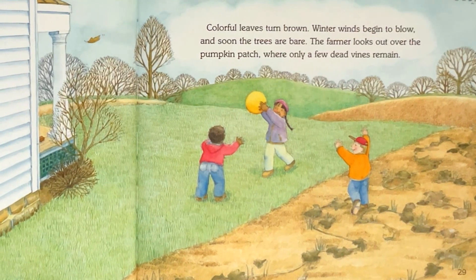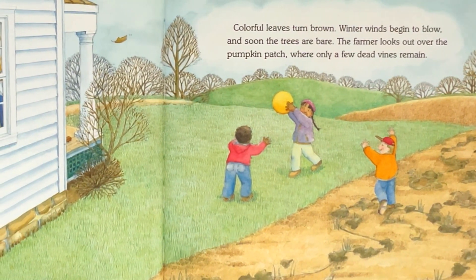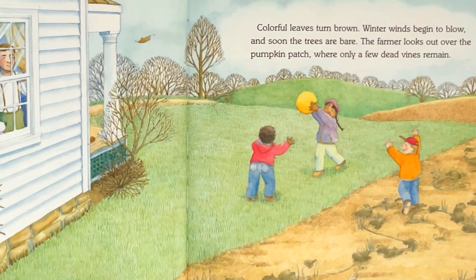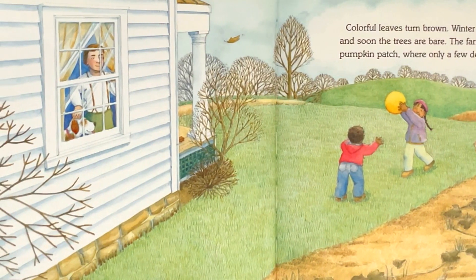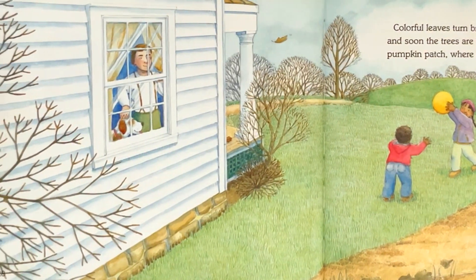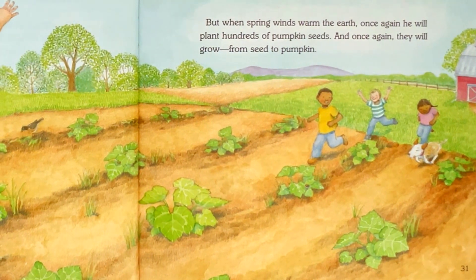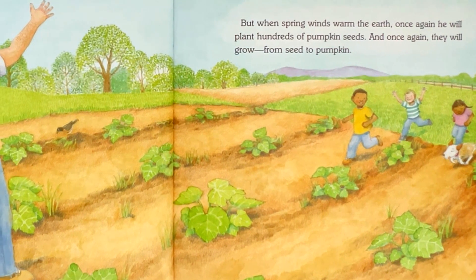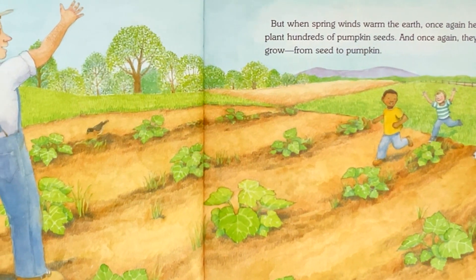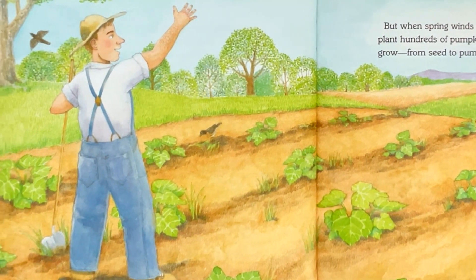Colorful leaves turn brown. Winter winds begin to blow, and soon the trees are bare. The farmer looks out over the pumpkin patch, where only a few dead vines remain. But when spring winds warm the earth, once again he will plant hundreds of pumpkin seeds. And once again, they will grow from seed to pumpkin.